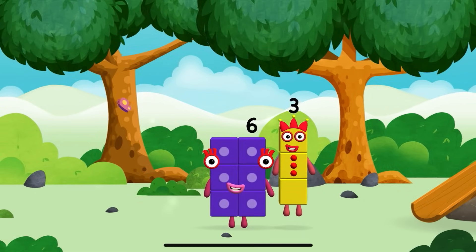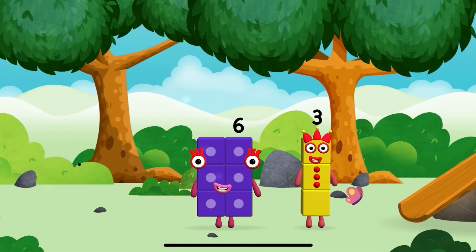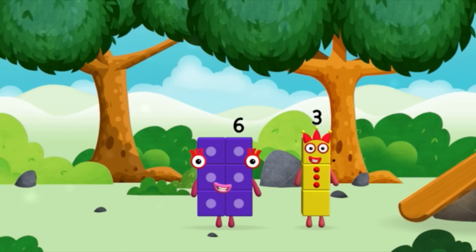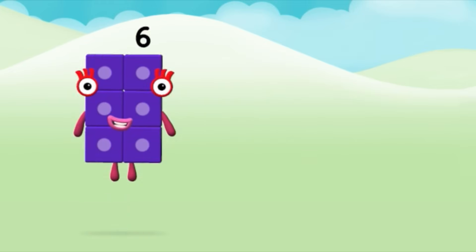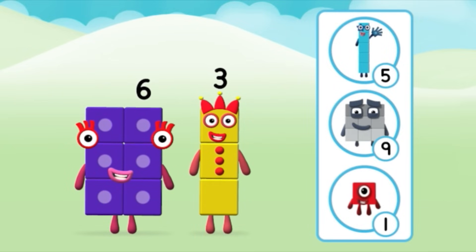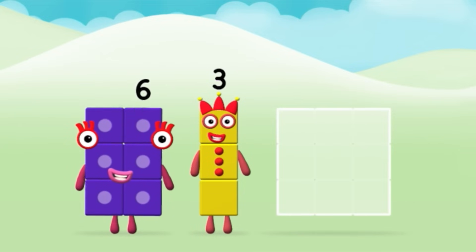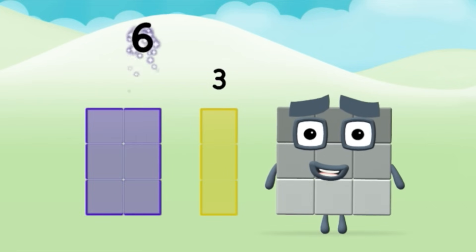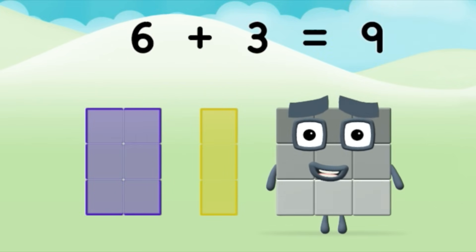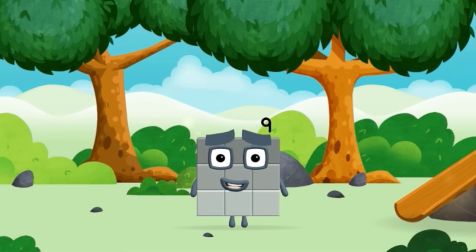I am 6 in the mix! Time for rhymes and skips and tricks! I can juggle 1, 2, 3! Look at me! Which number block do you think adding these together will equal? That's right! Can you add the number blocks together? 6 plus 3 equals 9! Amazing! You made a new number block!